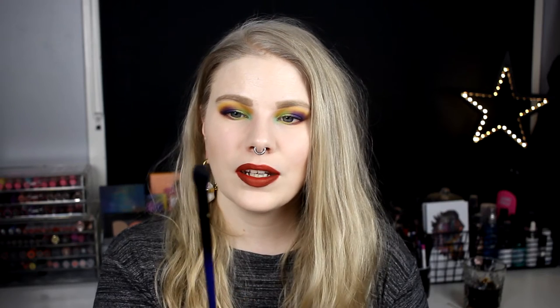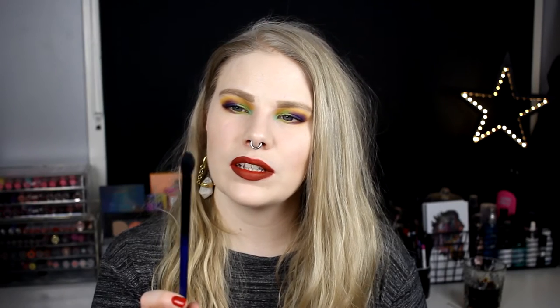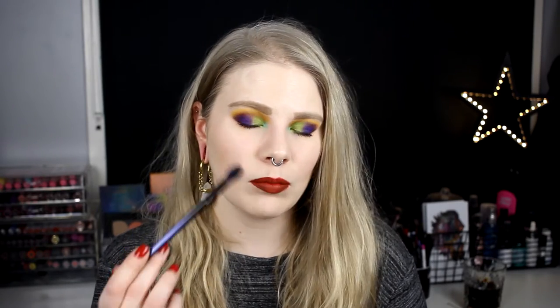And then I also found this one. This is the Faux Blue B04 from Real Techniques, and this is pointy. I usually don't like the small blending brushes, but this one I really, really love.